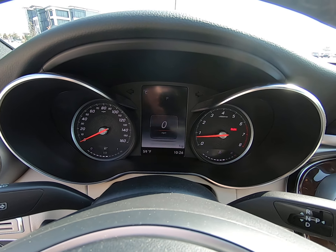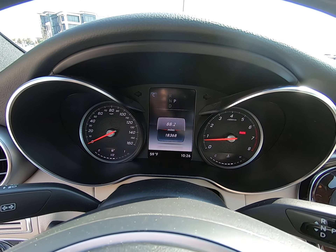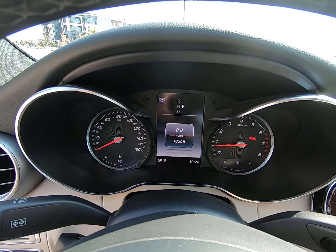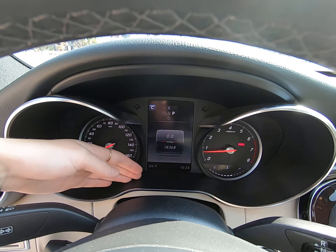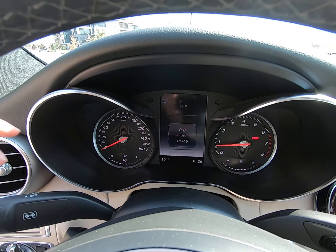Beautiful digital display here. You can see we have 18,368 miles on this vehicle. Love how it displays temperature, time, and your driving mode.